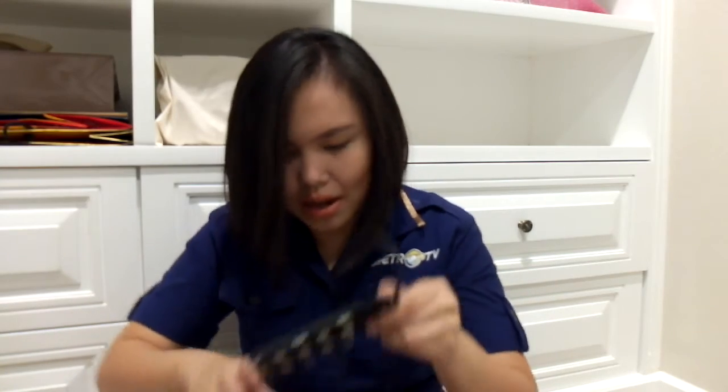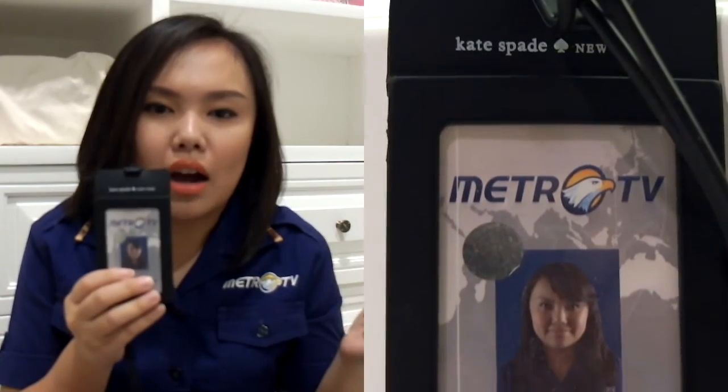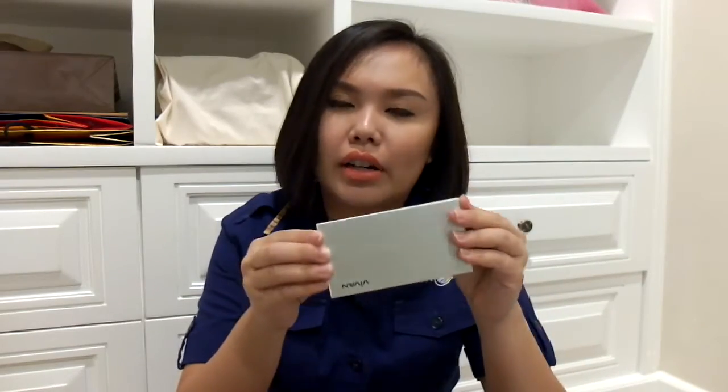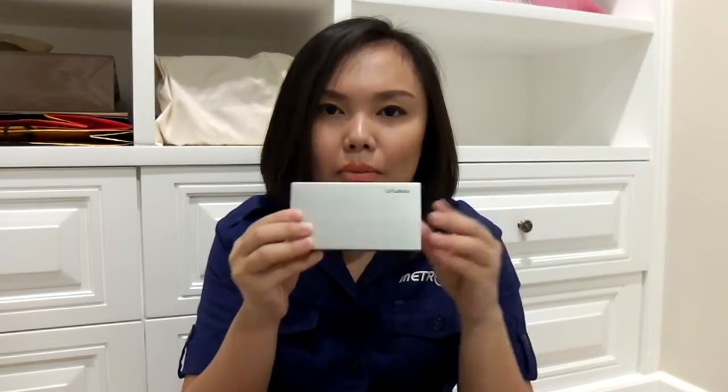I also bring this ID card. I always bring this because to get to one specific place or several specific places, they need you to show your ID card to prove that you are really a reporter or a journalist. And then the power bank — this is very useful, like my life saver wherever I work.